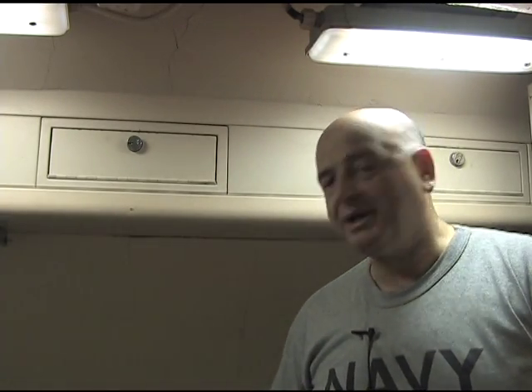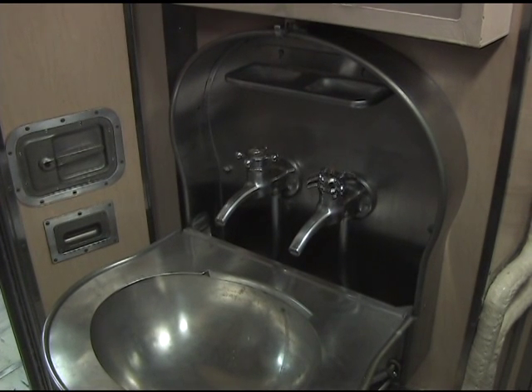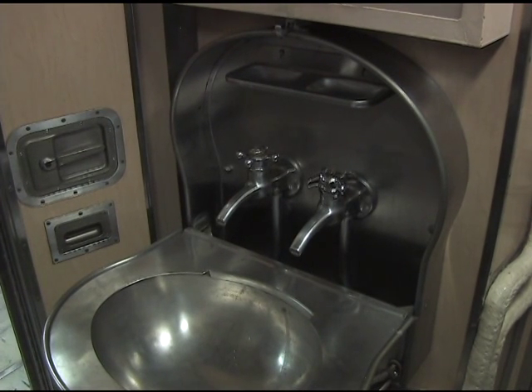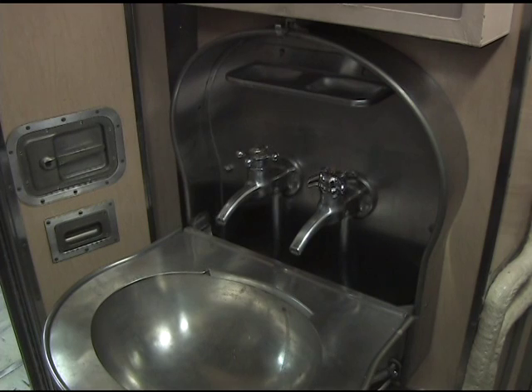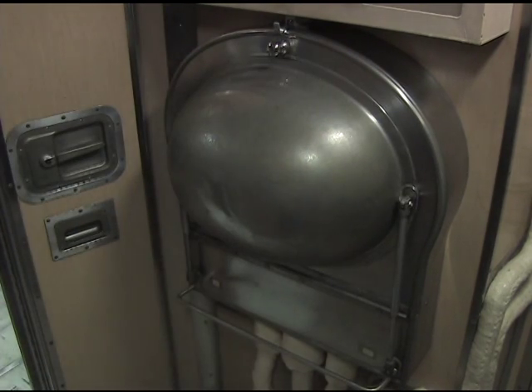I'm inside the commanding officer's stateroom. The commanding officer and the executive officer, they'd fight over who got the top bunk. As you can see, it's cramped, it's small, but this was home for the CO. You remember when you were little and your mom said, clean up the sink after you're finished? There you go — cleaned up and ready to go.